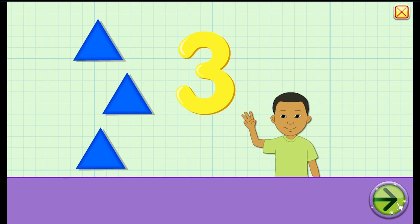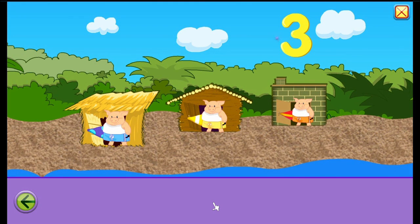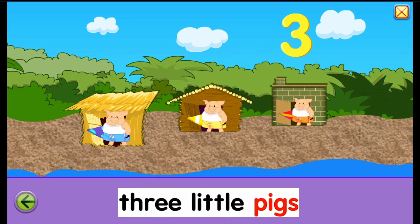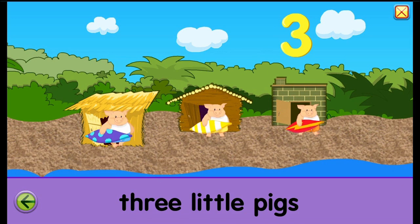So let's press next. Three little pigs. Oink, oink, oink. Let's press the number three. Three. Three little pigs. One, two, three.